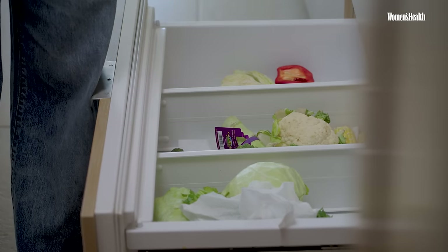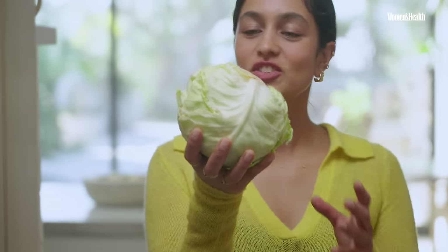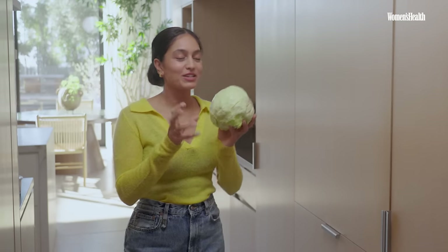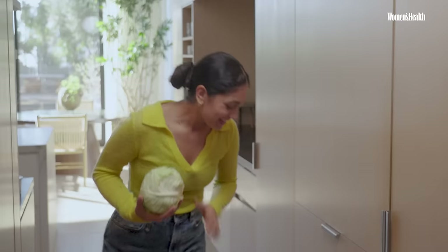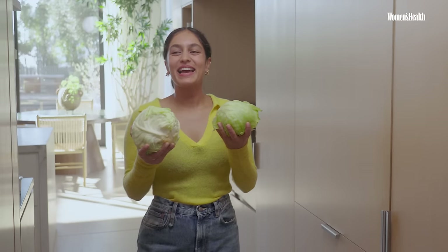We're onto the last drawer in my fridge — the cruciferous vegetables, the ones with a little fiber. I have cauliflower and broccoli, but I'm going to pull out two things for this recipe: good old cabbage, which I use as an alternative to onion, and iceberg lettuce. Onions and garlic are something I actually don't cook with — for a lot of people it causes gut irritation. Instead I use a spice called asafoetida, or hing, which creates something that looks and tastes exactly like onions. I used to think iceberg lettuce was boring, but paired with the right things it can be absolutely delicious.